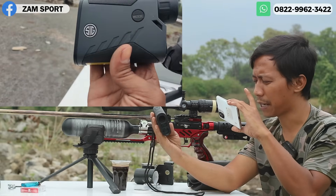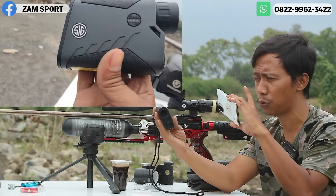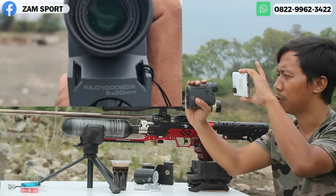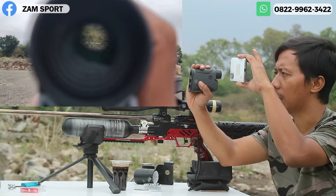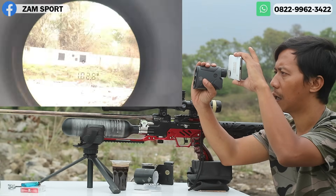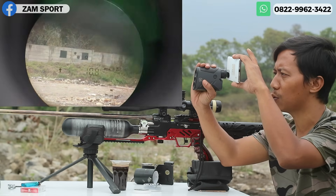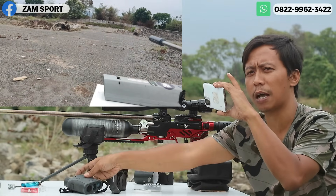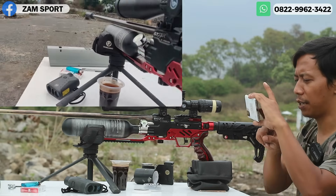Kita cek jarak memakai Sig Sauer BDX 1000 — 1000 kilo ya. Harganya tuh second ini barang langka, bisa sampai 6-7 jutaan. Namanya barang langka, enggak ada patokan harga. Mau ditawar 10 juta pun enggak akan dijual. Nah itu yang hitam — 102,8. Spesialnya tuh ada MOA-nya ya. Mantap. Yang Paragon dari Vector kemarin juga ada MOA-nya, tapi ini lebih sadis lagi, soalnya ini dari Eropa. Kita matikan.